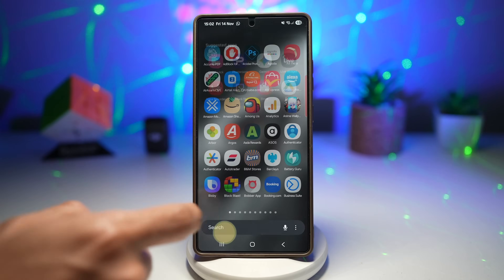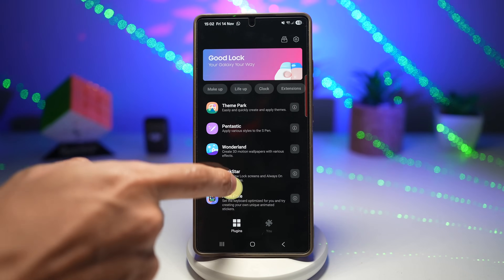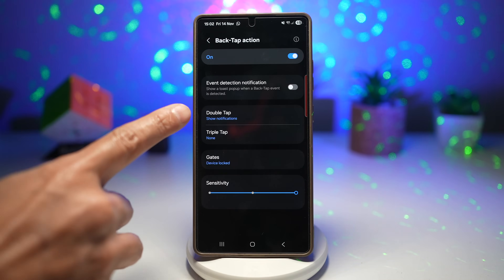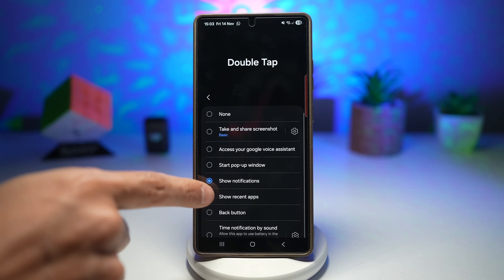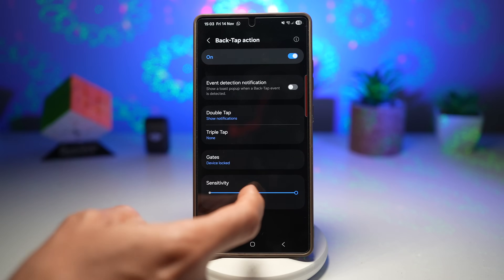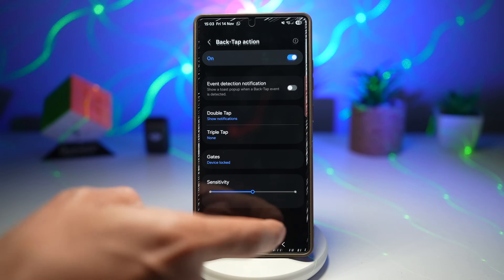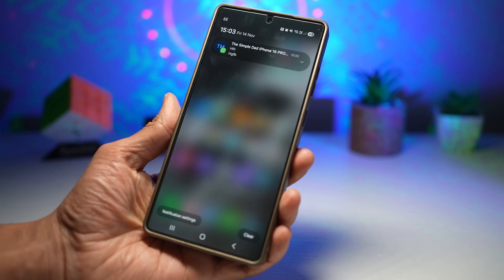To set this up, open the GoodLock app, scroll down and find Registar. Next find 'back tap action,' turn it on, then choose double tap or triple tap — I've set it for double tap. Find 'show notification' option and select that. Then customize the sensitivity — I've left it at center. Press home and try it out.